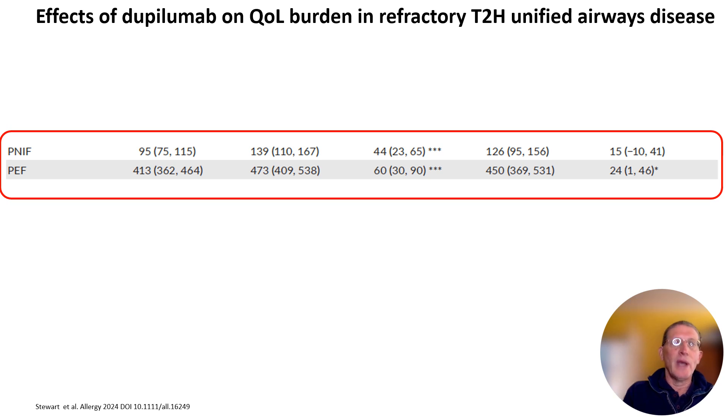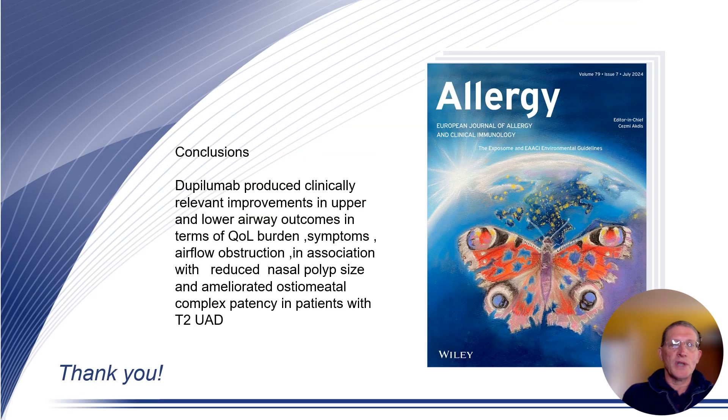The next slide shows significant and clinically relevant improvements in airflow obstruction in the upper airway as peak nasal inspiratory flow and the lower airway as peak expiratory flow. As well as being statistically significant, these exceeded the minimal clinically important differences.